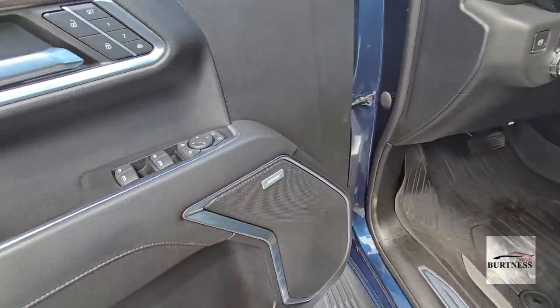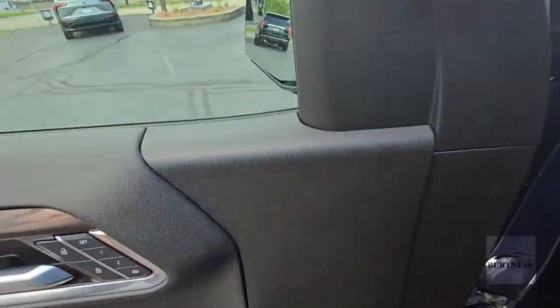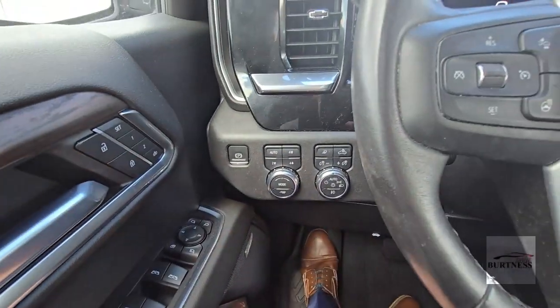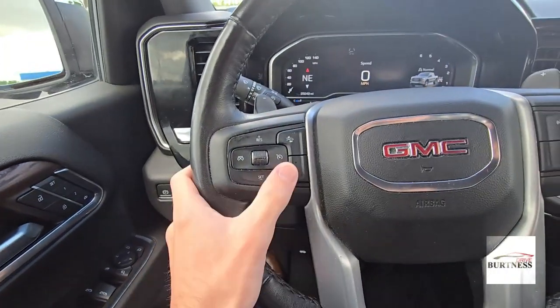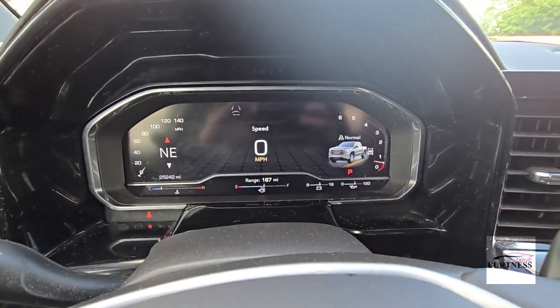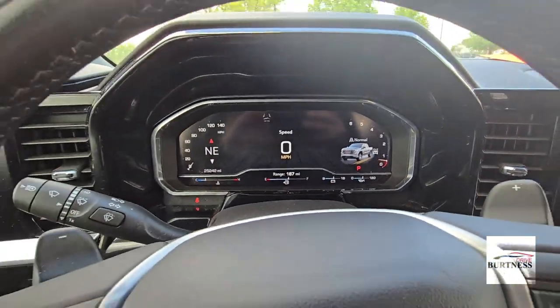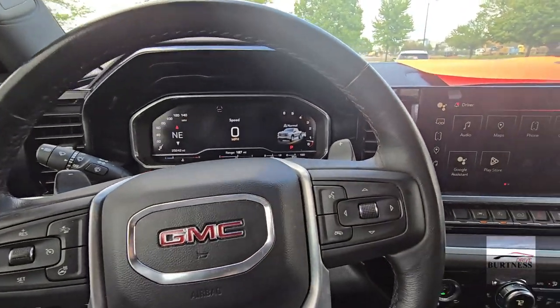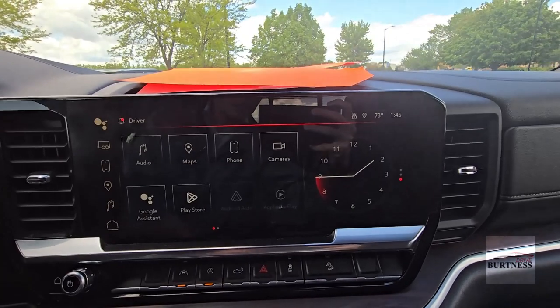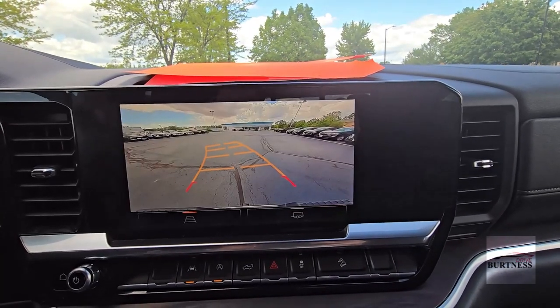So power seat again. Bose premium sound system. Memory presets right on the door. We got all our four-wheel drive and lighting controls over here. Leather-wrapped wheel that's also heated. New is also the digital cluster — that's new instead of the analog gauge we had before, configurable with different layouts. And again, the bigger touchscreen.